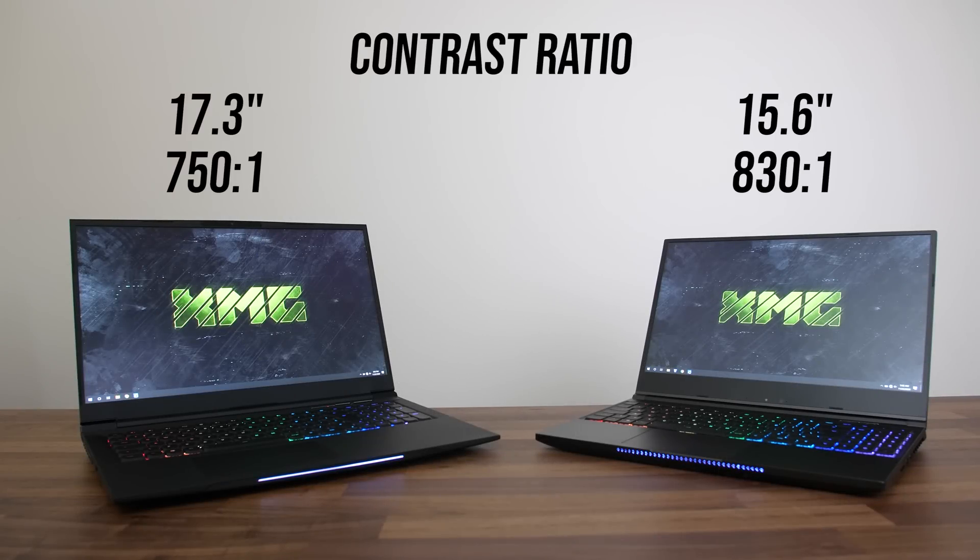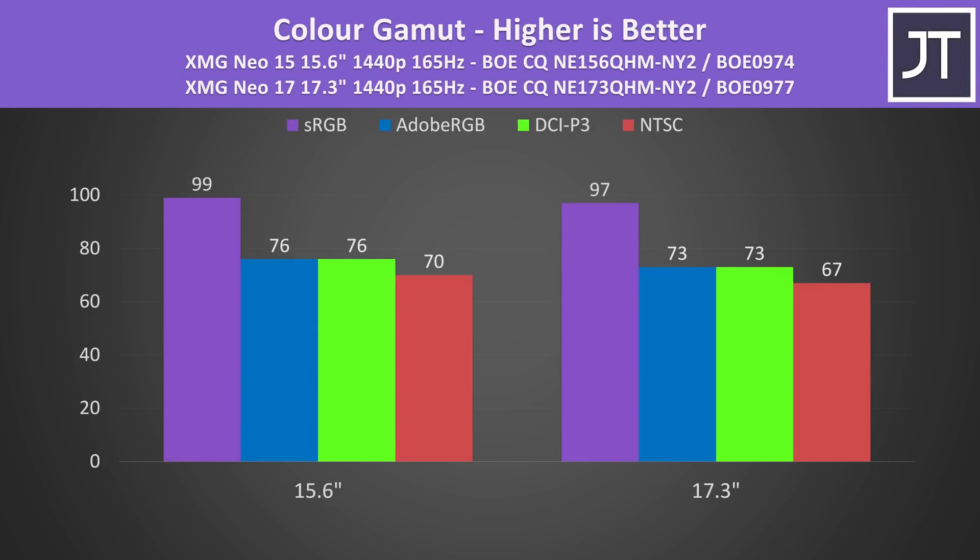The contrast ratio was a little better on the 15 inch screen too, but both values are still within the ranges I've typically seen with previous 1080p laptop screens. I've measured colour gamuts too, and the 15 inch was a little better again — granted results can vary between panels of the same model. These are still decent results for a gaming laptop and fine for some content creation too.